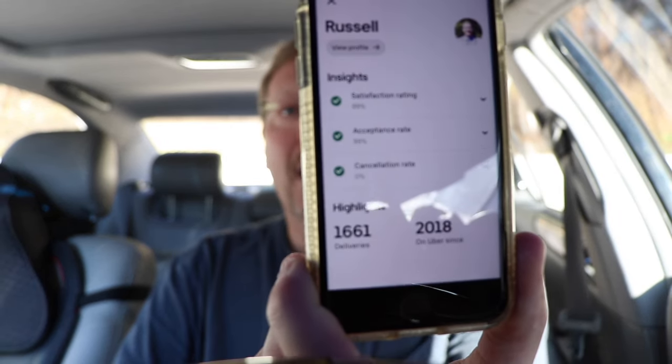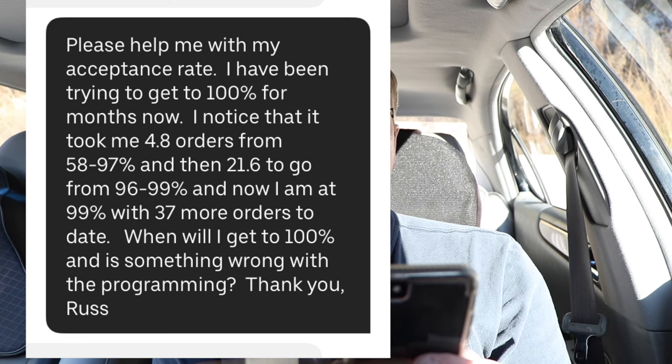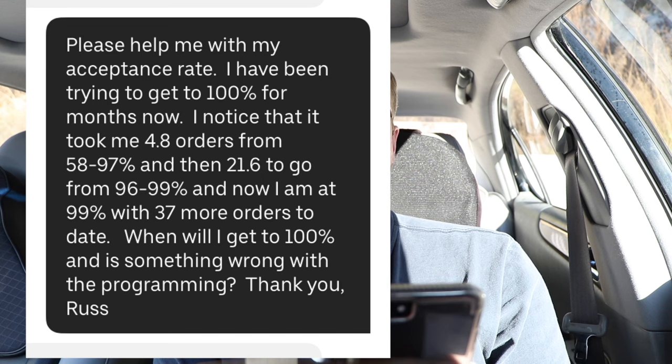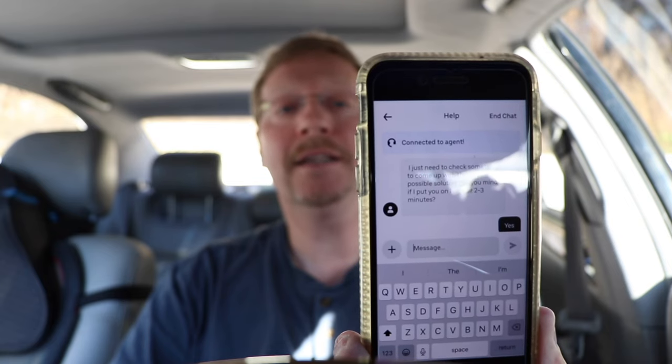You can see my current standings right here — I'm at 99% acceptance rate and zero cancellation. I'm going to go into help, scroll down to account and app, ratings and acceptance rates, understanding ratings, and then chat with us at the bottom. I'll type: 'Please help me with my acceptance rate. I've been trying to get to 100% for months now. I noticed that it took me 4.8 orders to go from 58 to 97%, and then 21.6 to go from 96 to 99%. Now I'm at 99% with 37 orders to date. When will I get to 100%? And is something wrong with the programming?' He says he'll help me in two to three minutes.